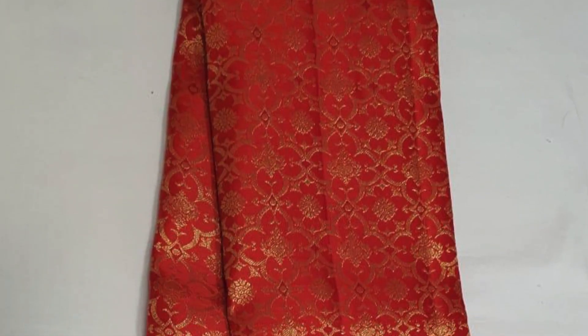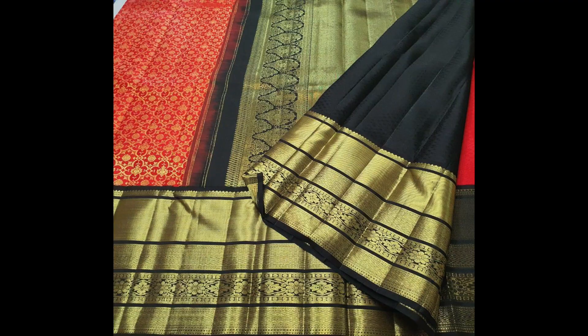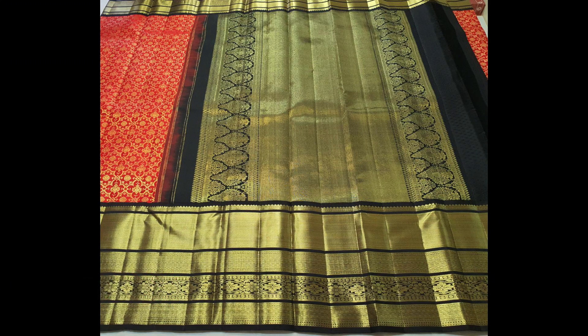Next comes another beautiful combination in contrast bright red with black. Very big border and rich zeri weaving on the body. Priced ₹18,700. That's the pallu.